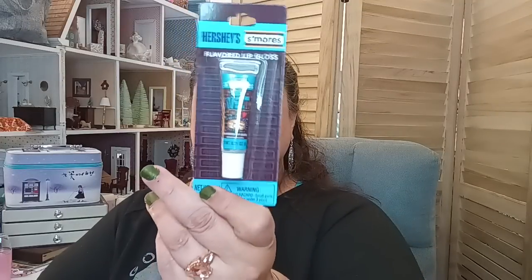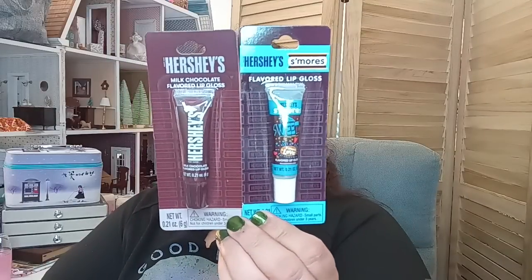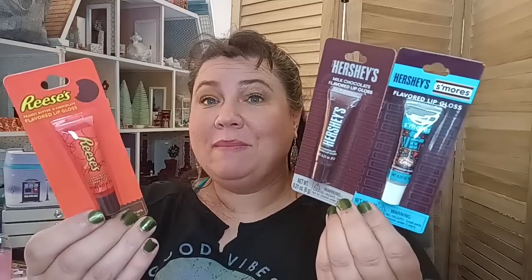Also part of the lost bag — I got the Hershey's S'mores flavor lip gloss with marshmallow, the Hershey's milk chocolate flavored lip gloss, and the Reese's Pieces peanut butter and chocolate lip gloss. I got all three for my boys because they have dry lips, and I know they'll use them since they smell and taste good — they are flavored. Normally I like to find Lip Smackers because Lip Smackers is the bomb.